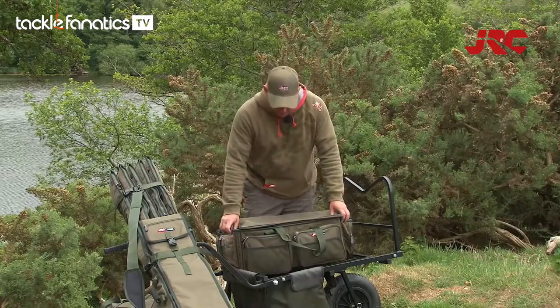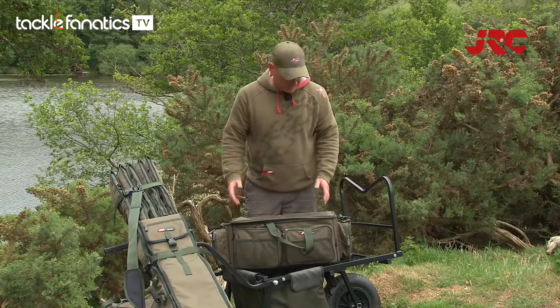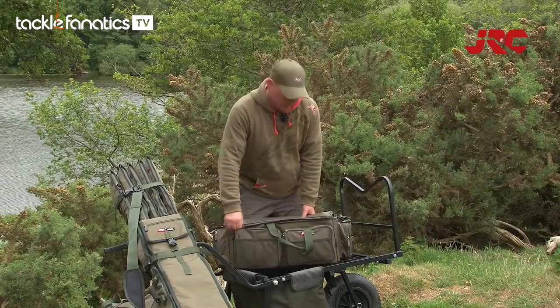All in all, this piece of kit for me is perfect for my sort of fishing. It fits snugly on the barrow, it has more than enough pockets to carry everything I need, and it keeps all my kit dry and mud free.